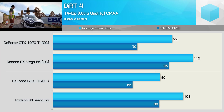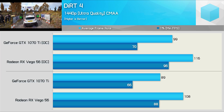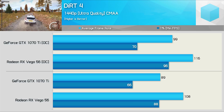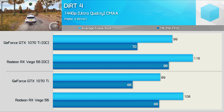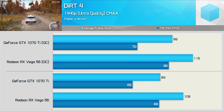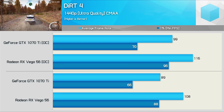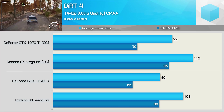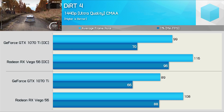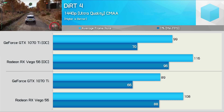Moving on, we have some rally cross action with Dirt 4, and we see that Vega 56 has gone full Ken Block Gymkhana mode on the GTX 1070 Ti as it drifts circles around the GeForce GPU. Increasing the anti-aliasing mode to MSAA does heavily reduce the margin seen here using CMAA, but you do get much better frame rates with both GPUs using this method, while the visual quality isn't noticeably different. With both GPUs overclocked, Vega 56 was 37% faster for the frame time result and 17% faster for the average frame rate — a great result for the red team.